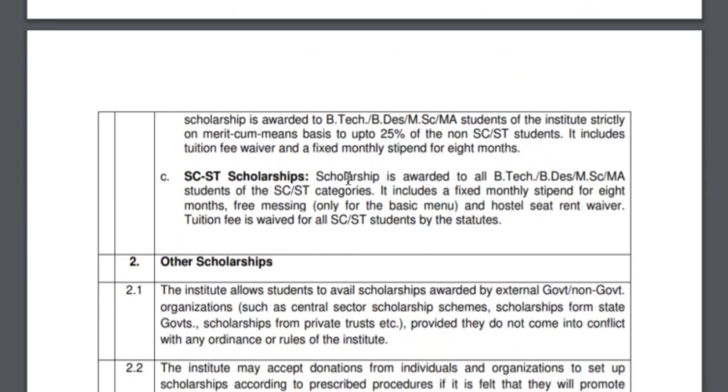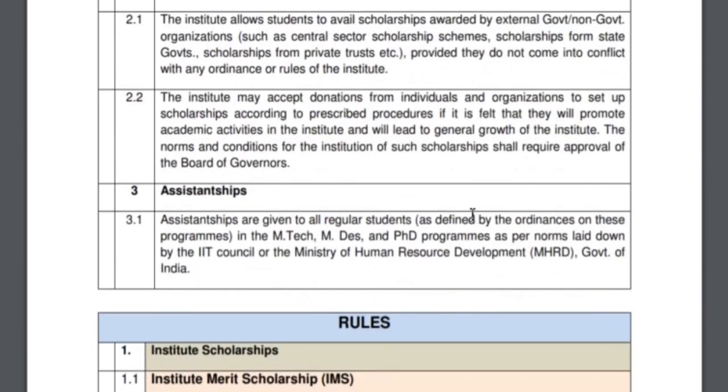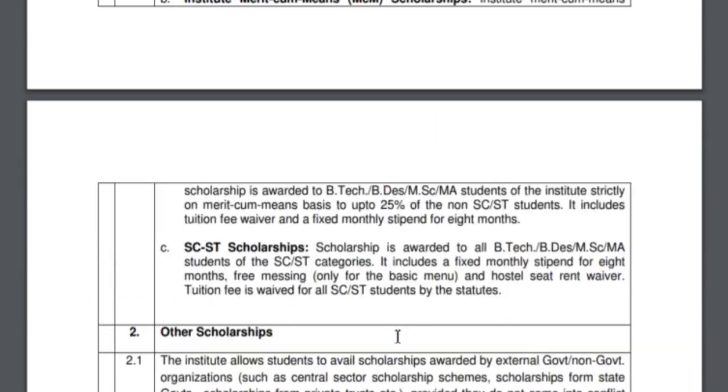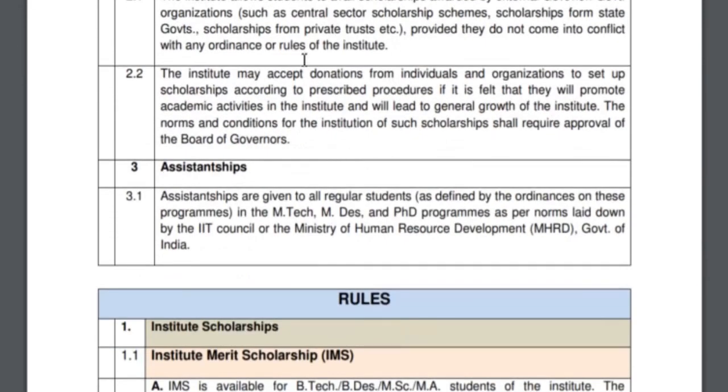The third is the SC/ST scholarship. Your family income should also be less than 4.5 lakh rupees. This reimburses your tuition fees, hostel fees, and most other charges back into your account. The fixed monthly stipend is around 250 rupees per month. For both MCM and SC/ST scholarships, one additional criterion is that you should not have paid more than 30,000 rupees in fees at your Class 12 school.